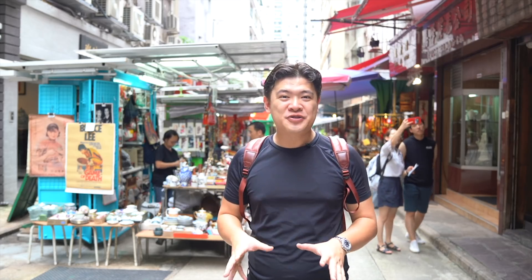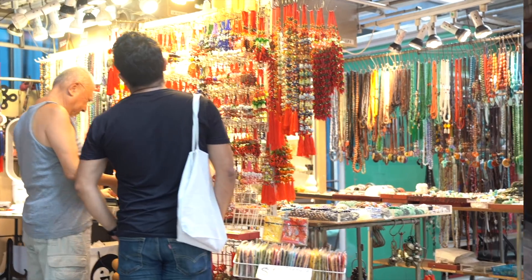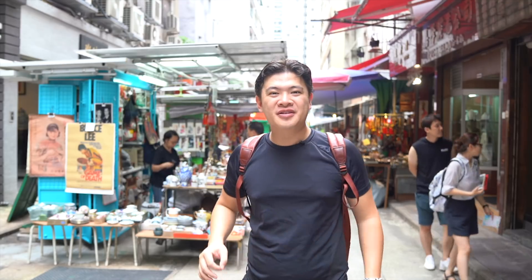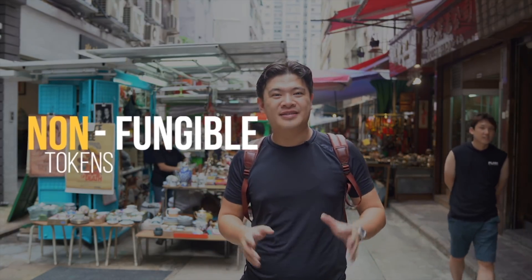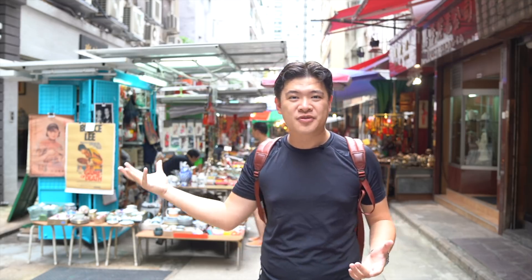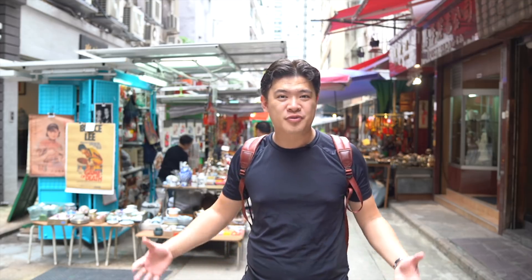I'm here on Antique Street in Hong Kong. This is a street where people sell collectible items. And for today's topic, we're going to talk about non-fungible tokens, NFTs. You've probably heard about these and they're starting to get a little bit popular. I want to use this as the perfect backdrop to describe what they are, what they mean, and the future of non-fungible tokens.